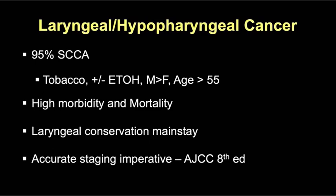As with other primaries discussed in this session, 95% of the larynx and hypopharynx are squamous cell carcinoma, and most of these are closely associated with tobacco and alcohol use. These cancers are seen five times more frequently in men than women, and the incidence increases with age over 55.